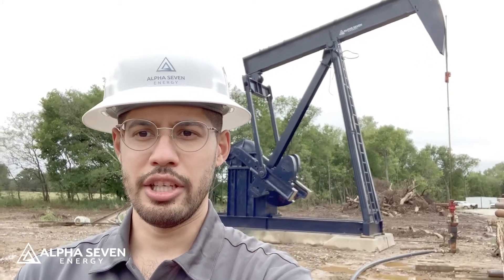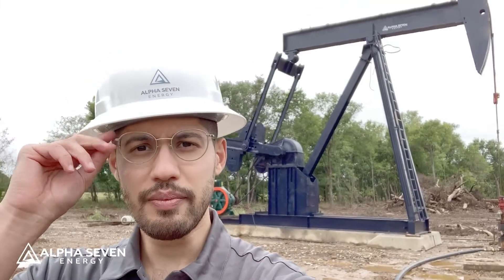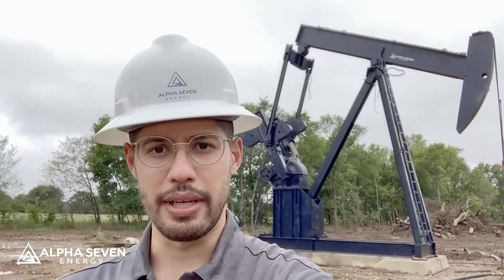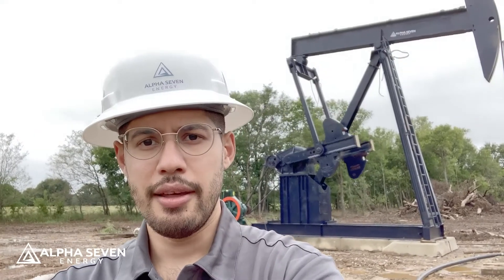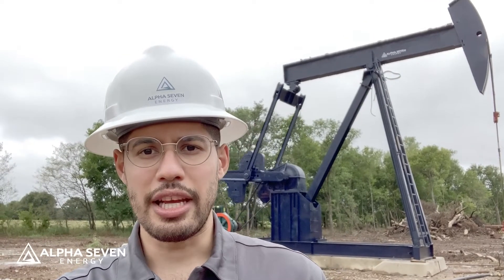Hey everyone, James again. I'm at the site of the ASE2 well. As you can see, the pump jack behind me is on and it is pumping. We've got our Alpha 7 Energy logo on there — it's a small one for now, but we're going to replace that soon with a larger one. This well just started pumping recently along with the ASE1. We're going to give it some time — it takes a little time to pump out significant amounts of oil.